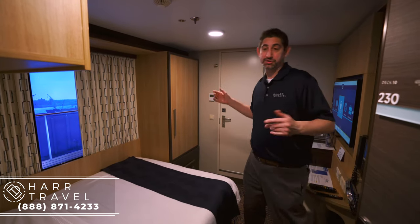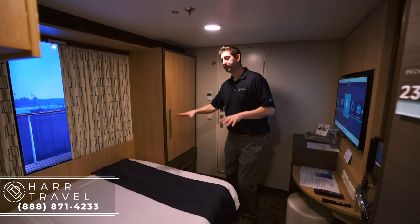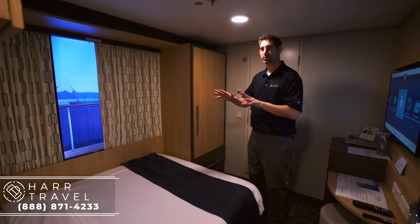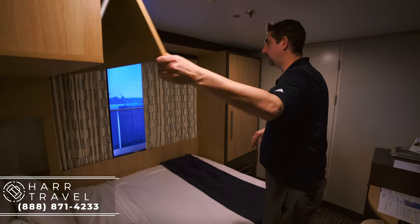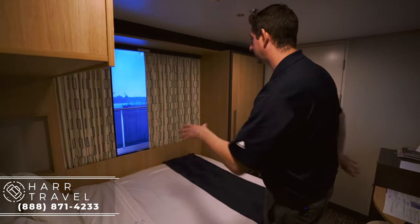Right here you can see the bed — it's kind of a full-size bed, a little bit smaller than most on board the ship. You're also going to have storage up above the bed, quite a bit. And you have this virtual balcony, which I love — they're actually piping in what is on the outside of the ship currently.